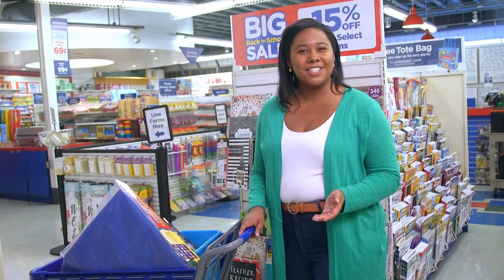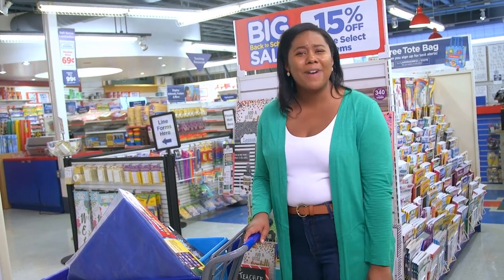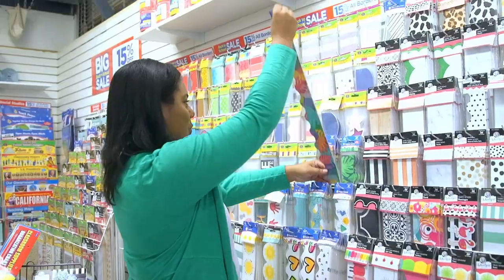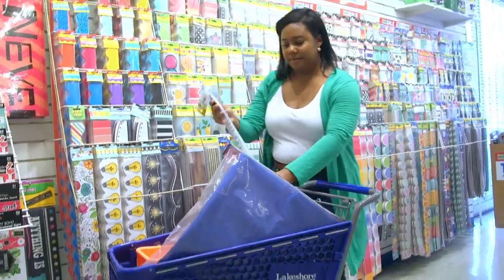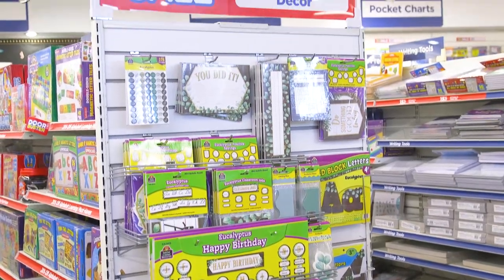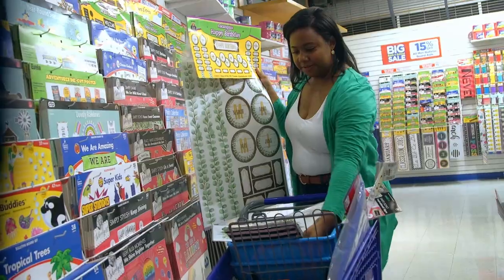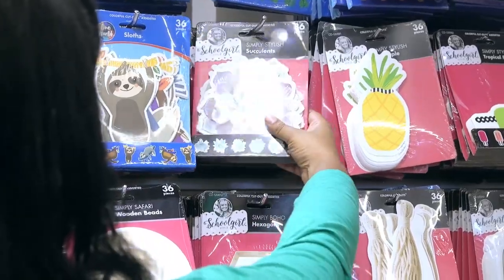We've looked at classroom organization. Now let's talk about classroom decoration, because that's one of the most fun parts of starting a new school year. Here's the area where I always get a little carried away. There's a huge variety of borders, accents, punch-out letters — everything you could want for a customized learning space that's beautiful, inspiring, and comforting for you and your students.